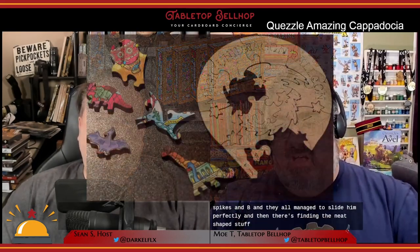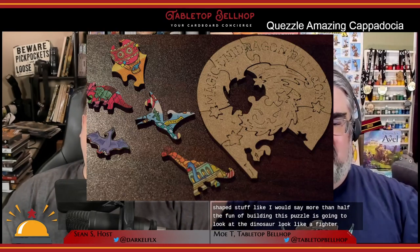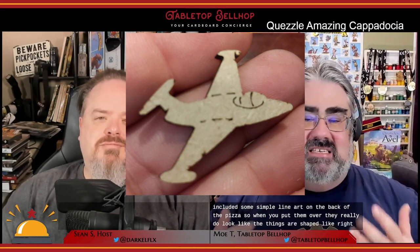What did your family think of Quezzle overall? Starting with production quality — this is a damn nice puzzle. This was the most enjoyable puzzle I've put together for physicality. It just fit together so well, and the shapes are extremely detailed — little tiny spikes and bits that all match and slot in perfectly. More than half the fun of building this puzzle is going, 'Oh look, it's a dinosaur. Oh look, it's a fighter. Oh look, it's a mariachi.' They also included simple line art on the back of the pieces, so when you flip them over, they really do look like the thing they're shaped like.